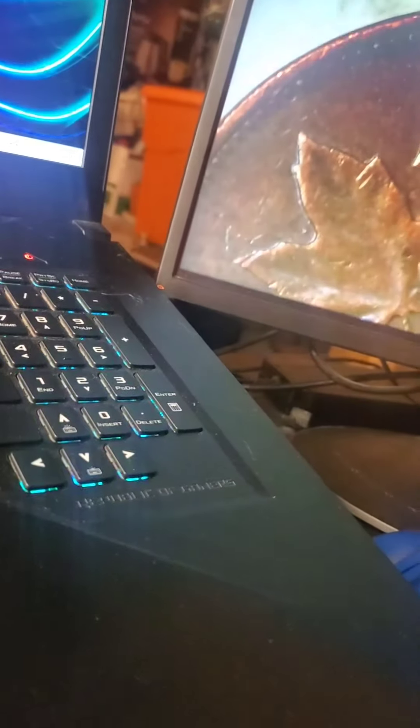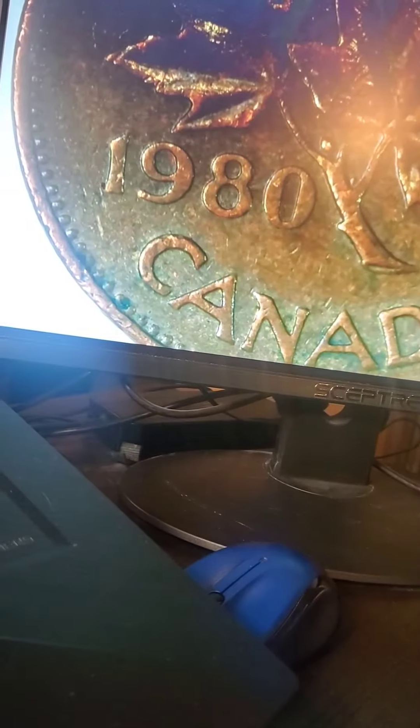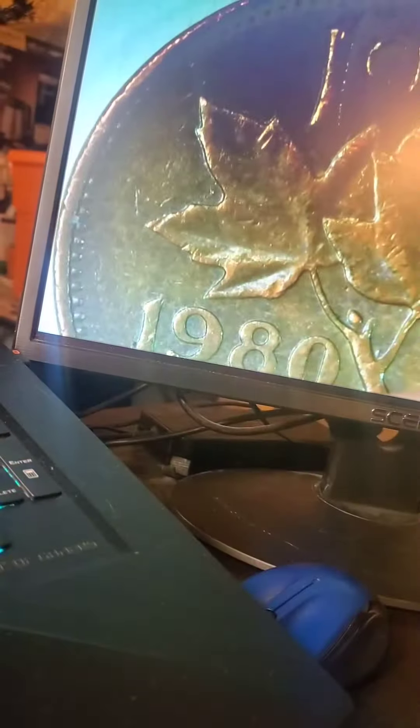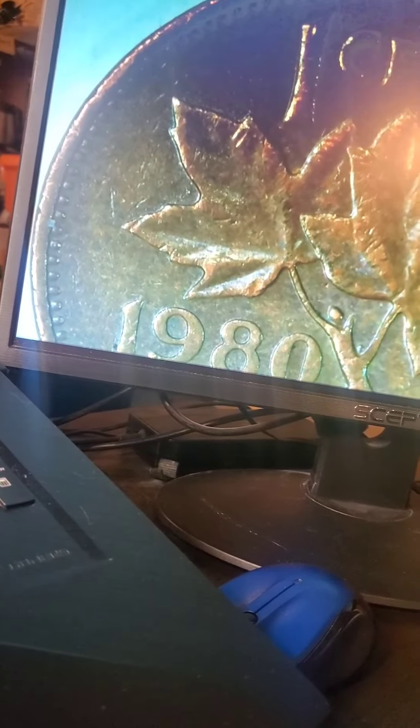But I don't have the luck of having one of those — this is just a 1980. This is the fourth Canadian penny I actually have, and I gotta say it's still pretty nicely struck, at least I think it is.